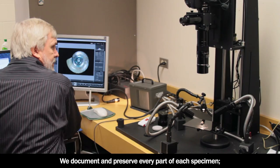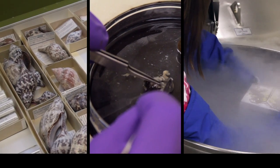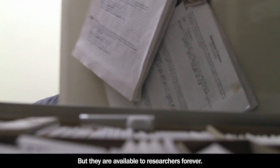We document and preserve every part of each specimen — the shell, the internal structures, and the DNA in the tissues. New specimens are added to the museum's collections, but they are available to researchers forever.